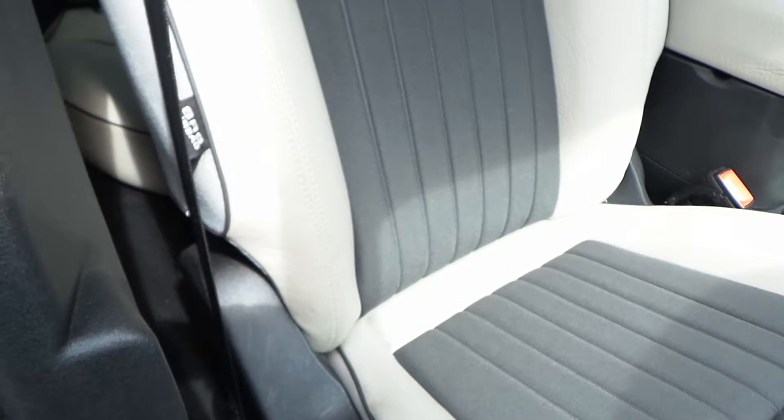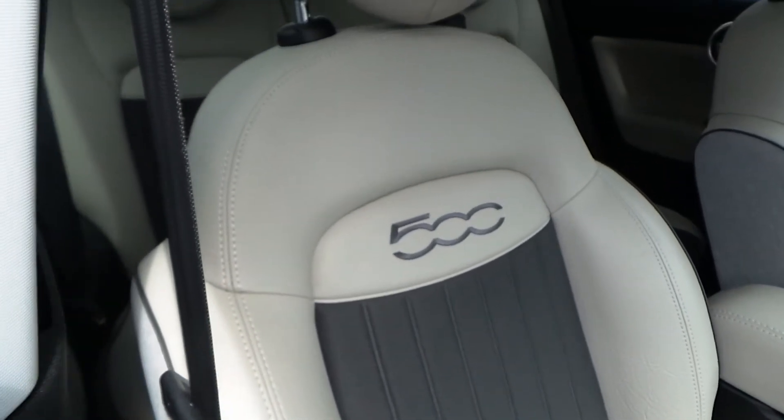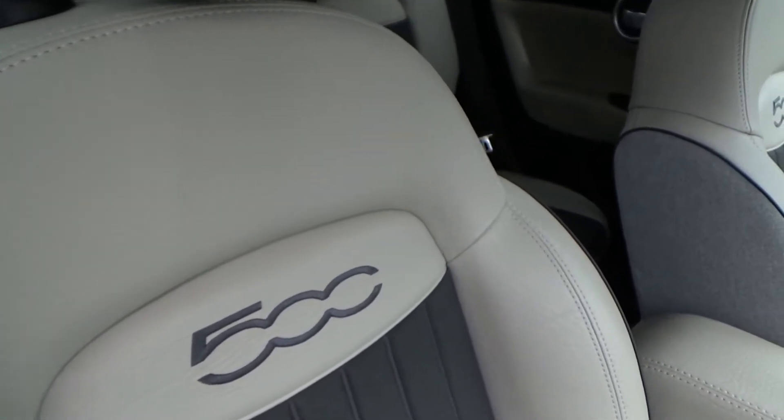In the front of the car you've got very comfortable, sportive, bucket-style seating for both driver and passenger, trimmed with faux leather and fabric, with the 500X logo. The driver's seat has height adjustment with an additional comfort setting.